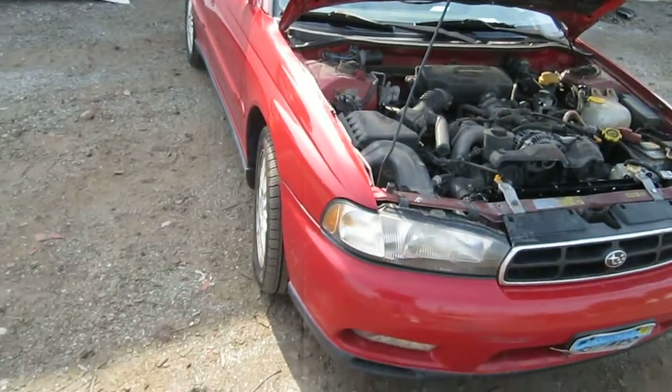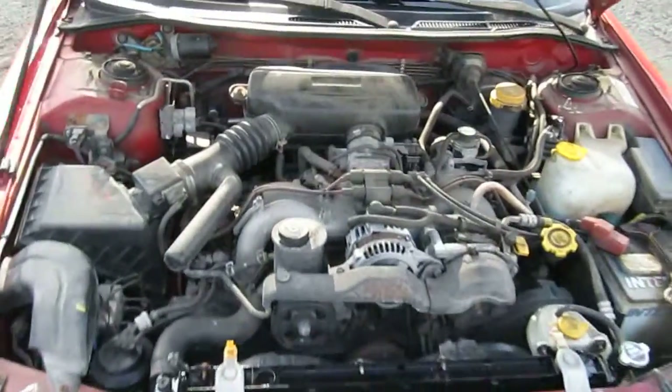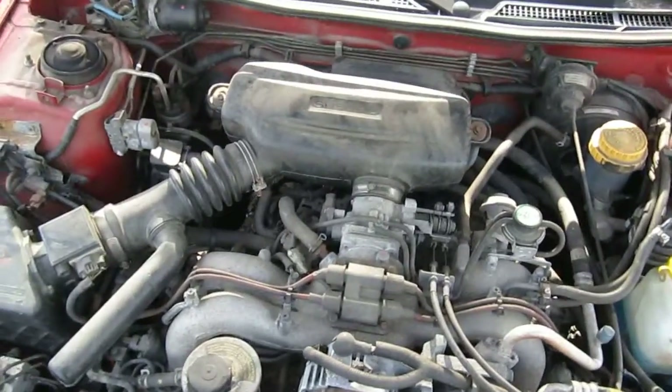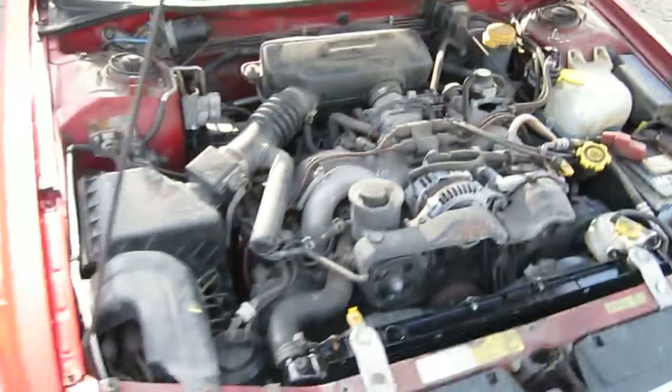Hello and welcome to Tom's Foreign Auto Parts video portion of our inventory. Here we have a 1997 Subaru Legacy. This is a GT model. It has a 2.5 liter California emissions engine.